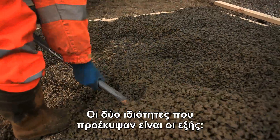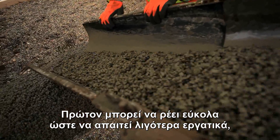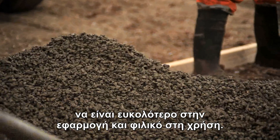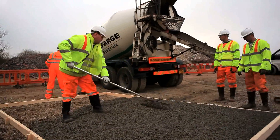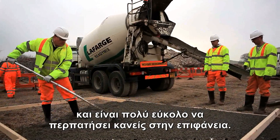The two resulting properties are: firstly, a property making it possible to have a material which flows very easily, requires fewer people, is easier to implement and less awkward to use. The second is contradictory — it flows, but sets very fast, and it's very easy to walk over the surface.